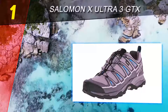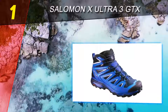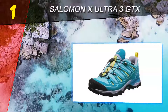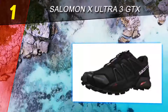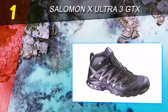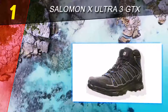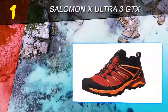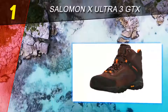Coming in at number one on our list is the Salomon X-Ultra 3 GTX. The updated Salomon X-Ultra 3 is a top lightweight hiking shoe for 2018, combining a feathery feel with impressive on-trail performance. Salomon drew heavily from their trail running expertise with the X-Ultra 3's design. The single-pull laces are fast to use and provide a secure fit, and the shoe is far more nimble than traditional hikers like the Merrell Moab 2 or Keen Targhee II.